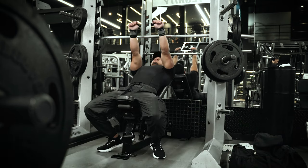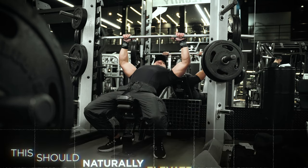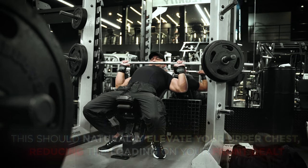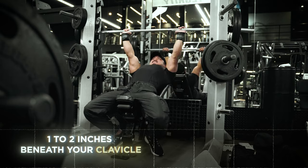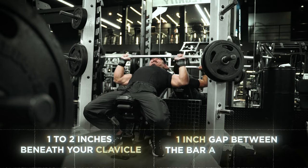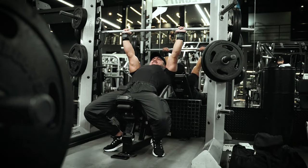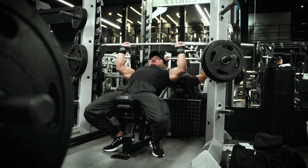During an incline Smith press, tuck your elbows and pinch your shoulder blades together. This should naturally elevate your upper chest, reducing the loading on your front delt. You want to line up the bar maybe one to two inches beneath your clavicle and pause with about a one-inch gap between the bar and your chest. Maintain your tension throughout the entire exercise, and at the top of the movement, avoid sudden lockout to prevent any potential injuries.